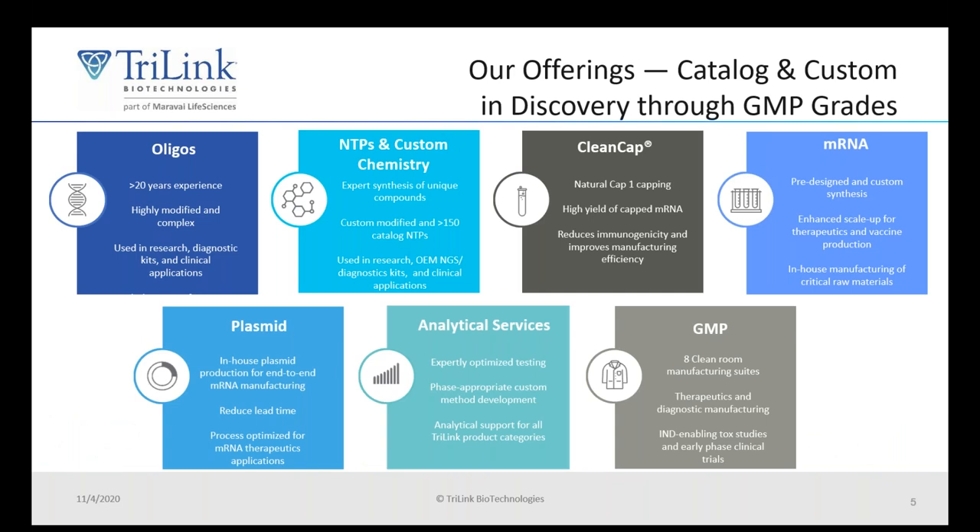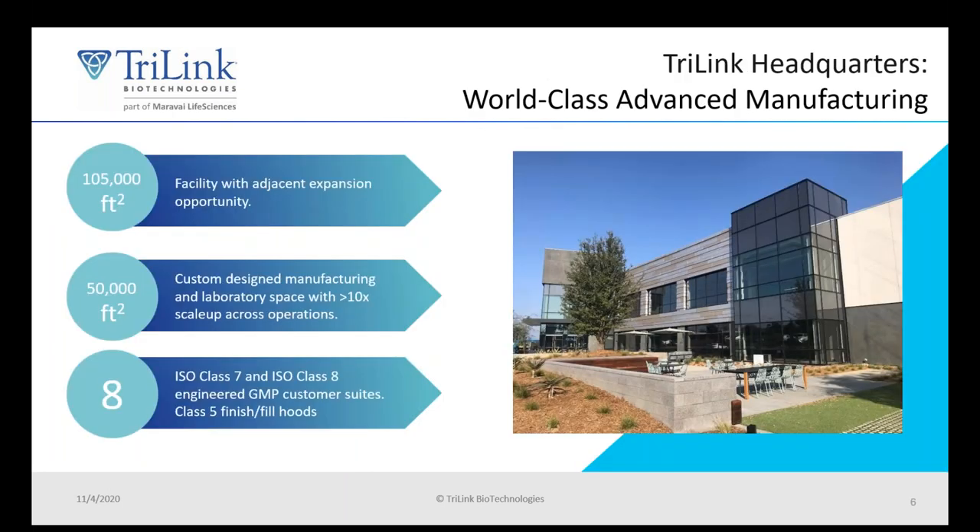Trilink Biotechnologies can offer all of your nucleic acid needs, both catalog and custom. We offer oligonucleotides, NTPs, mRNA, and will soon be offering plasmid services in Q1 of next year. We also have a GMP facility and experience manufacturing all of these products for clinical trials. Trilink also has a state-of-the-art facility that we moved into at the start of 2020, designed specifically for custom manufacturing with ISO class 7 and ISO class 8 GMP suites with a class 5 fill-finish hood.